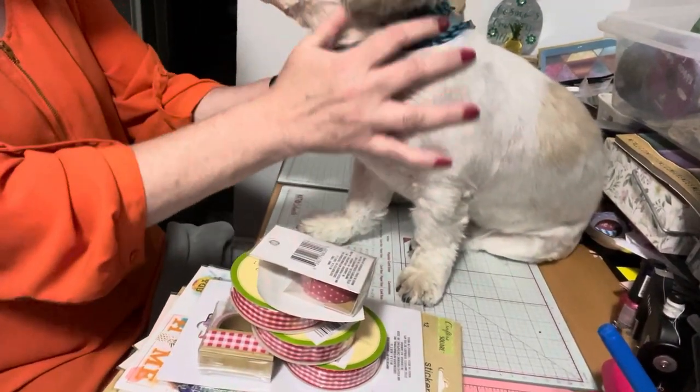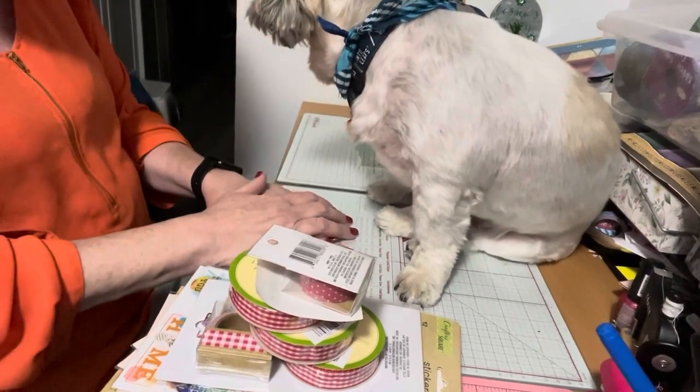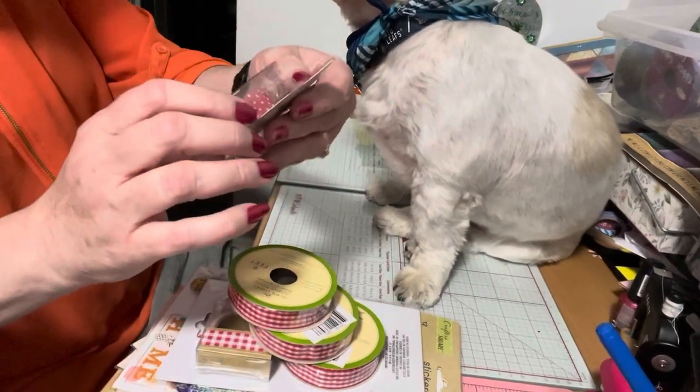Hello everyone, it's Helen and Cosmo and we are Cosmo's Crafty Mom. Welcome back to our channel. Today we have a haul from the Dollar Tree — a crafty haul — so let us share.